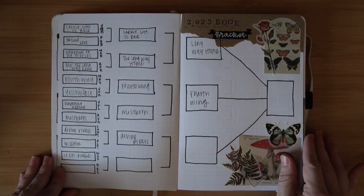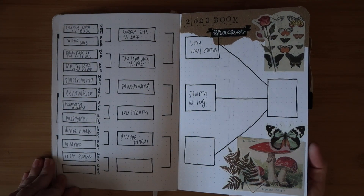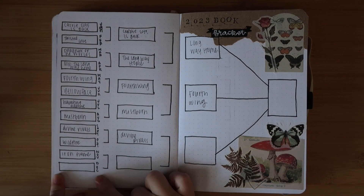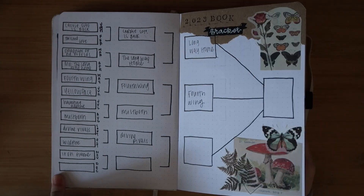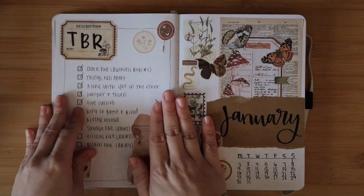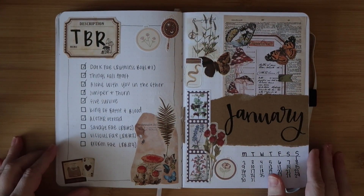Then we have my 2023 book bracket. I'll definitely have this in my reading journal next year. I still have to finish December to complete it, then I'll put a picture of the winning book. It's been nice to track my favorite book of the month and then narrow them all down throughout the year.